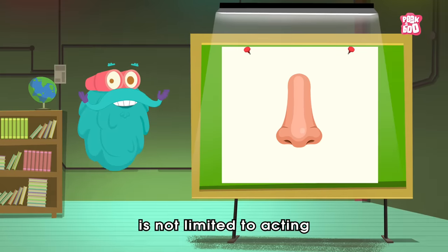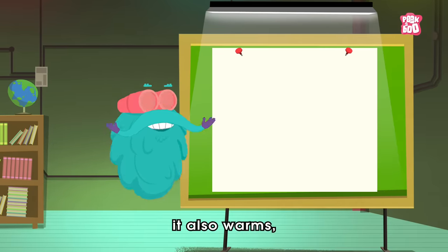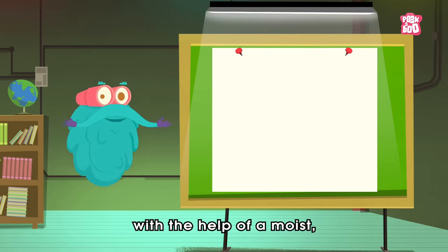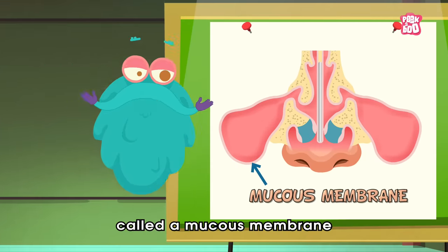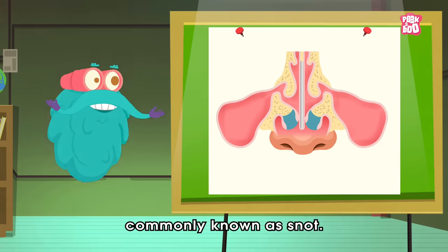But your nose is not limited to acting as a passageway for air. It also warms, moistens, and filters the air before it goes to the lungs, with the help of a moist thin layer of tissue called a mucus membrane — which makes mucus, that sticky stuff in your nose, commonly known as snot.